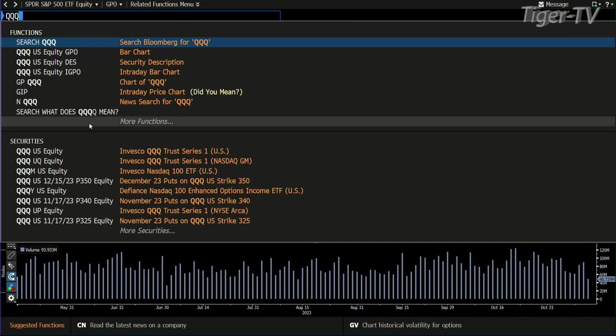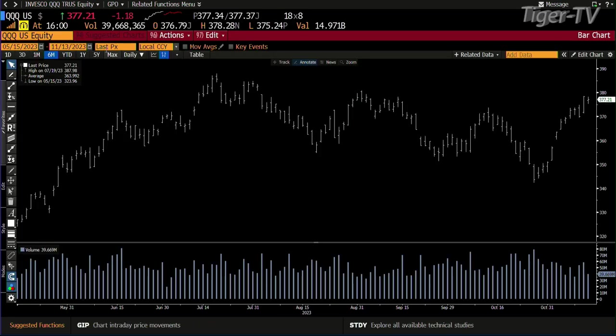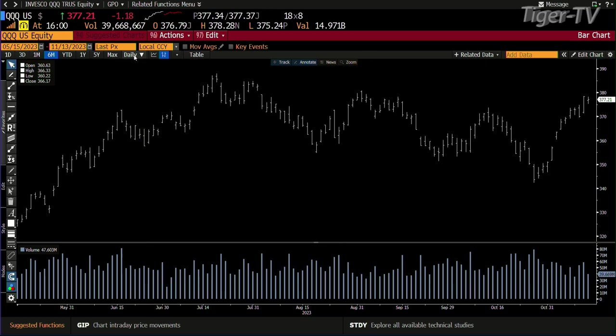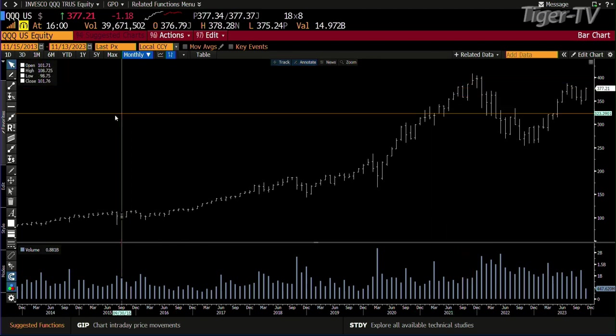Going to the NDX 100 — looking at the three Qs — same type of setup. Took out the B point with volume. Right now trading $3.77, and $4.02 is the number. In this case, that's a lot higher than the last high of the past six months. What is that high up there? $4.08. So you're going up to the highs.